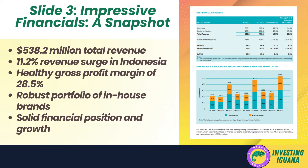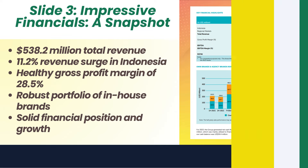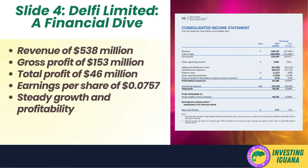The revenue breakdown between own brands and agency brands reveals a steady upward trajectory for both segments, with own brands contributing the lion's share of revenue. This suggests the company has a robust portfolio of successful in-house brands resonating well with consumers. Overall the financial data paints a picture of robust growth while maintaining a solid financial position — the kinds of numbers that get excited about a stock's potential, though we'll need to dive deeper into valuation, competitive landscape, and future growth prospects.